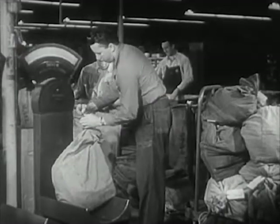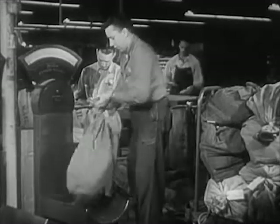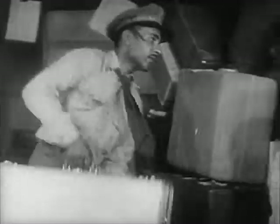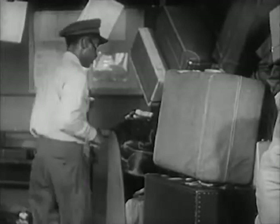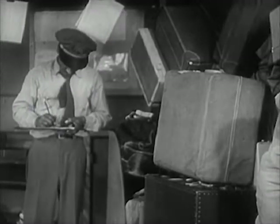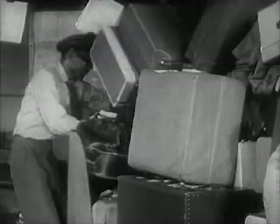Here in the mail room, men are getting the mail bags ready for Flight 609. This man weighs each bag of airmail. The passengers' baggage is carefully checked too — as each suitcase is sent to the baggage room, the baggage man writes down the number of the suitcase.